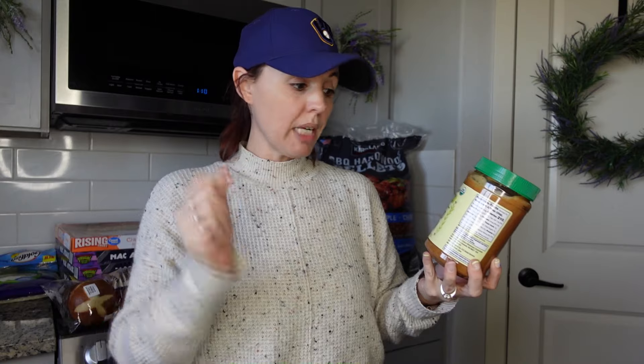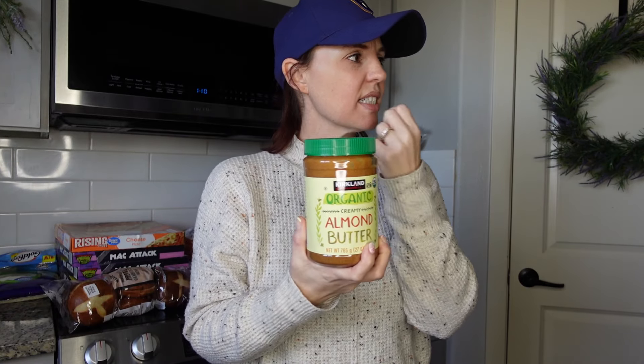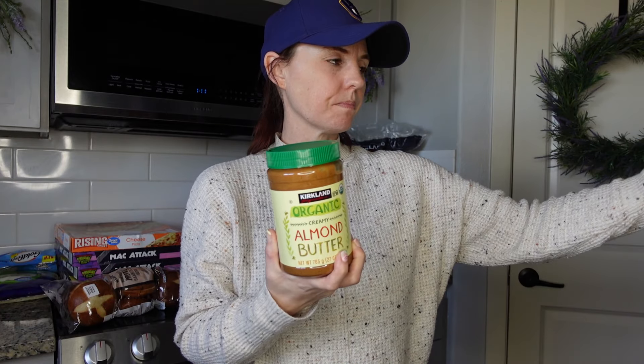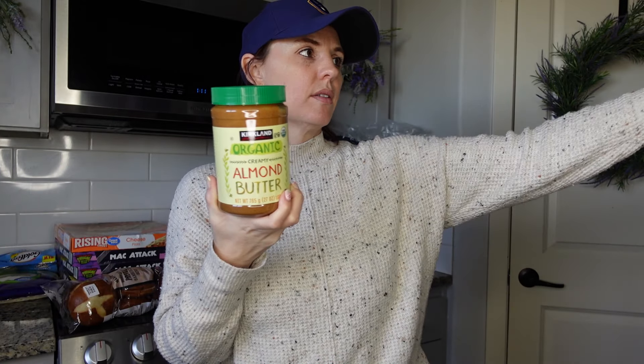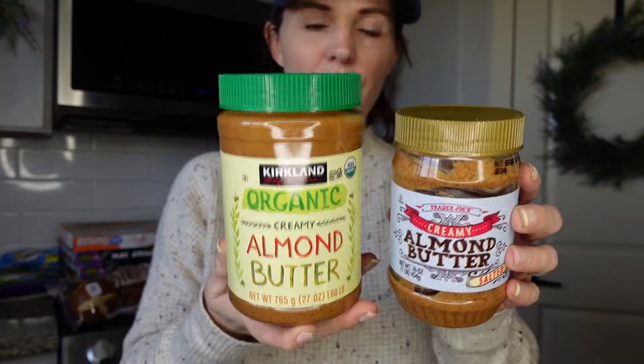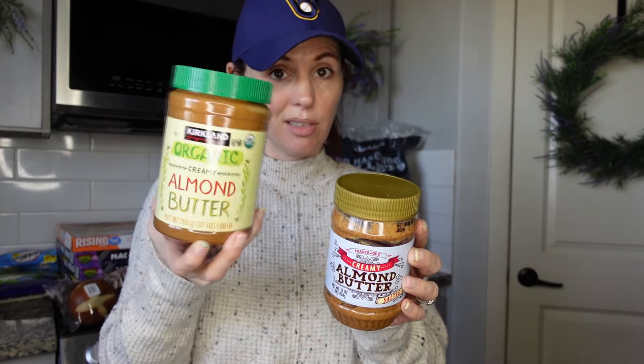We have a peanut allergy in this house, so my husband got the Kirkland almond butter — 27 ounces for $8.69. For comparison, 16 ounces was seven bucks at another store. We also have Trader Joe's almond butter, so he'll try the Kirkland brand and see if he likes it better. It's about the same price per ounce.